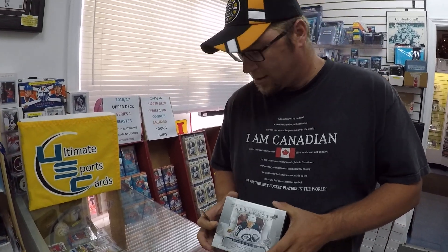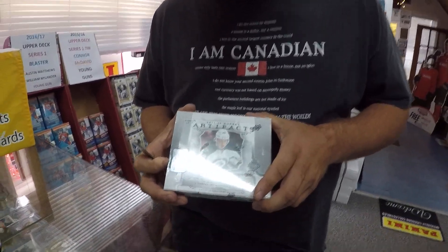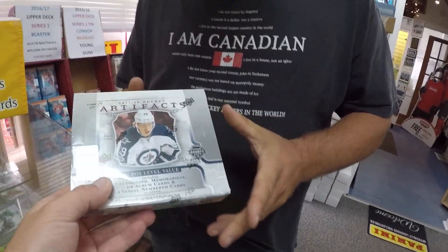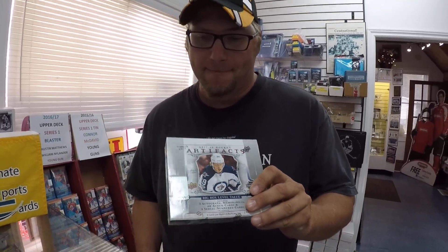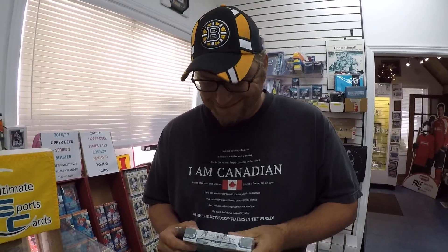Hey guys, here we are at Ultimate Sports Cards, North Bay, Ontario. We are doing a box break of 2017-2018 Artifacts hockey. This is one of our good old buddies, Rob. We're letting him break this box for us today. He's the lucky man that's in the store.